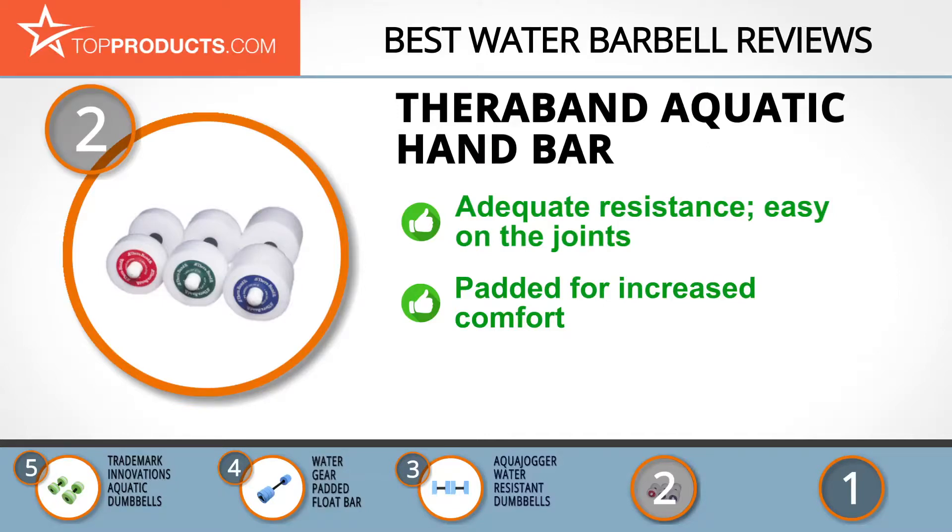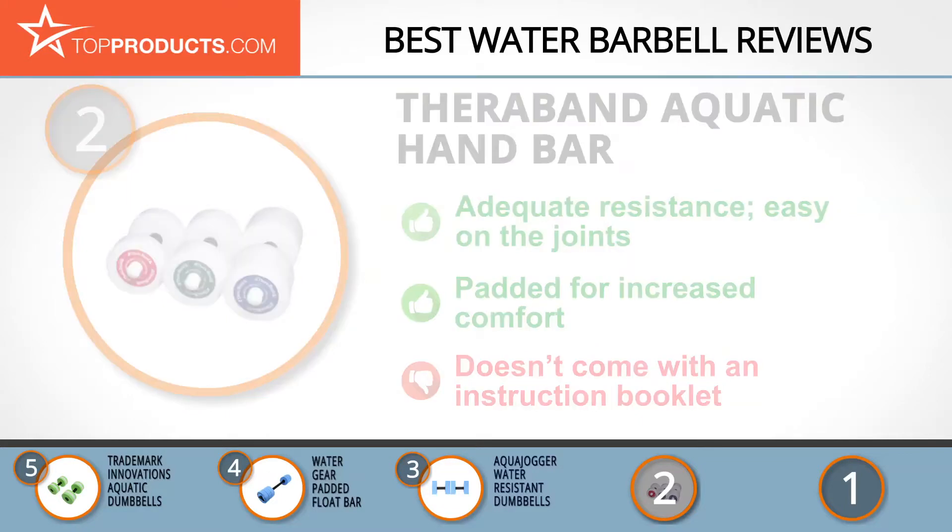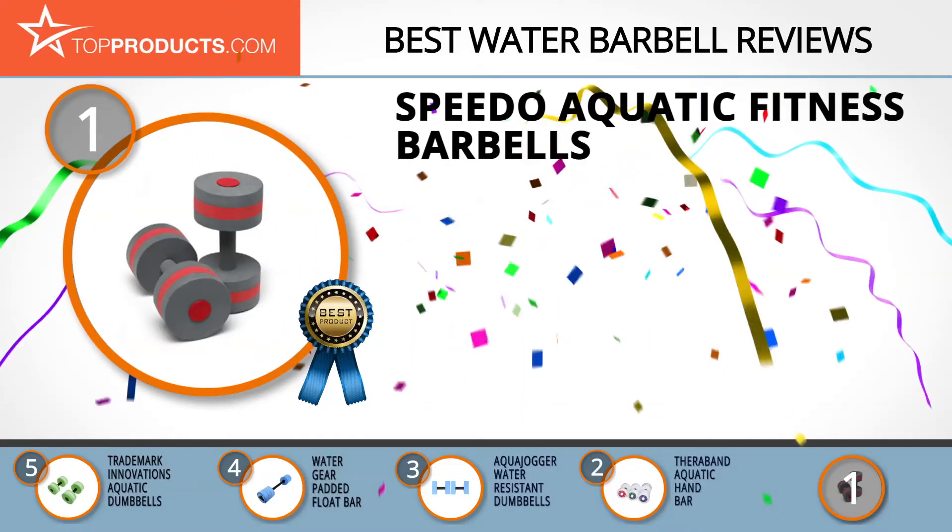The Aquatic Hand Bar comes with three different levels of difficulty, ranging between two and a half and six pounds, to give adequate resistance during water workouts without applying too much pressure on your joints. The padded grip enables you to comfortably work out for extended periods. On the downside, they don't come with an instruction booklet to guide you through the workout.